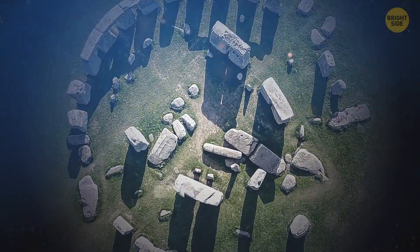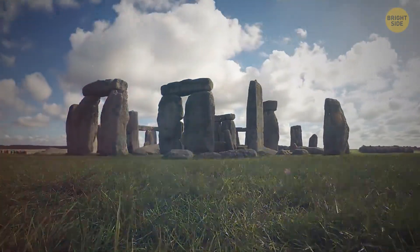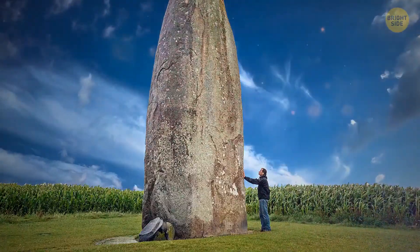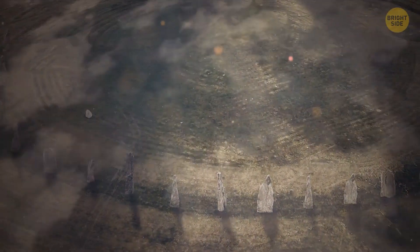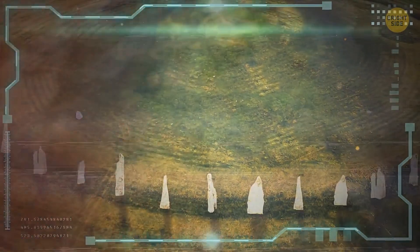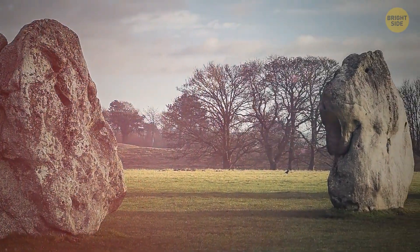Everyone knows about this archaeological monument, but no one knows the reason for its creation for certain. Another construction built out of mysterious rocks was discovered just two miles away — it's called Superhenge. It's bigger, heavier, and takes up more space. Each plate here is 15 feet, about the height of two floors. Once, the stones stood vertically and formed a huge semicircle, but someone pushed them over about 4,500 years ago. That's why they couldn't be detected for a long time. Scientists still can't solve the mystery of Superhenge, but they believe the standing vertical stones were part of some huge monument.